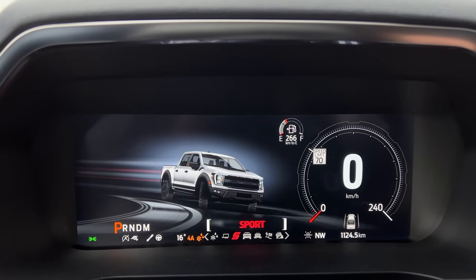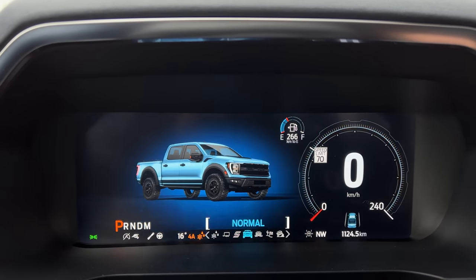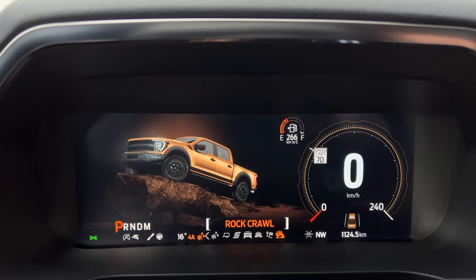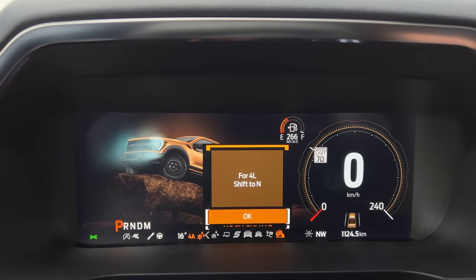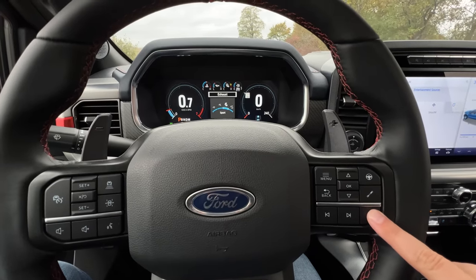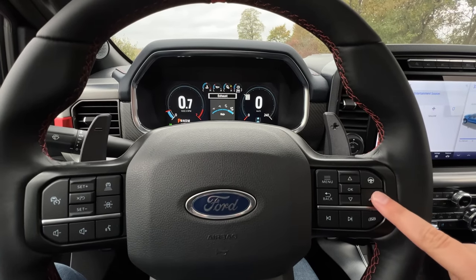In terms of drive modes, we've got slippery, tow/haul, sport, normal, deep snow, Baja, and rock crawl. Since this is one of the new F-150s, we've got all the cool animations scrolling through in the digital gauge cluster, and you can also customize those modes further with your steering wheel buttons.